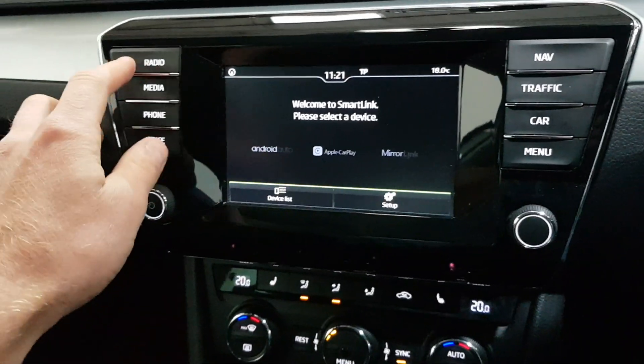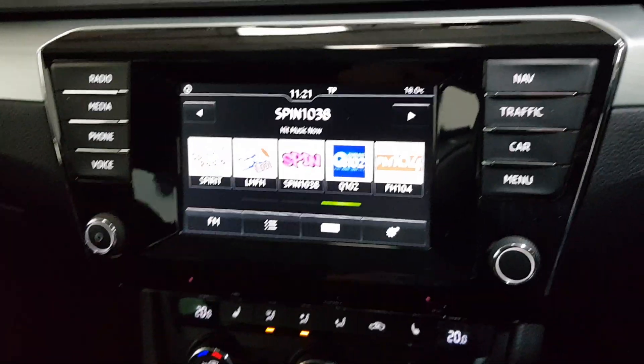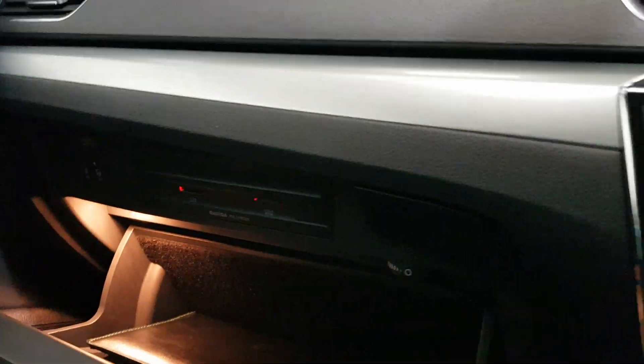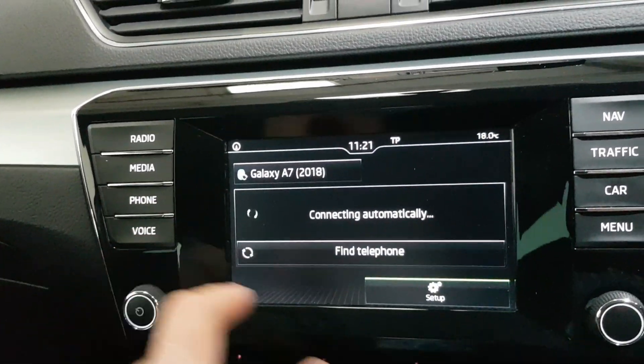Now in the infotainment center, we have all our radio, obviously our Bluetooth and USB streaming. Through the multimedia we also have the SD cards. We've got voice command as well.